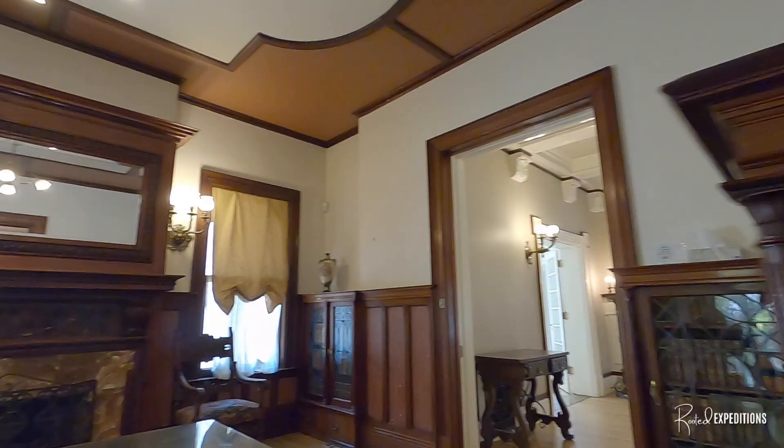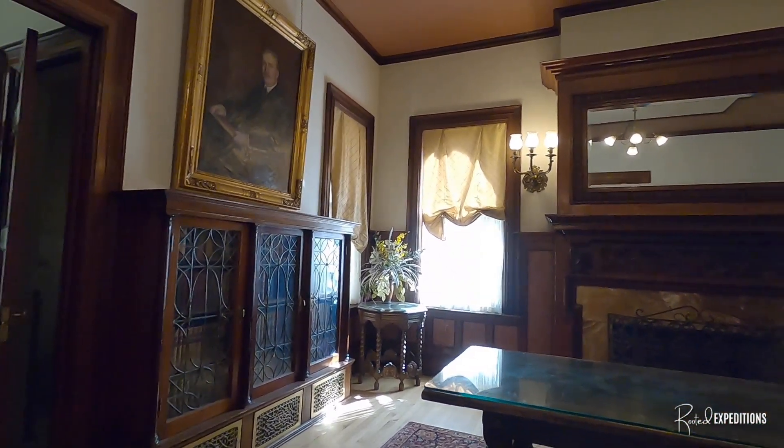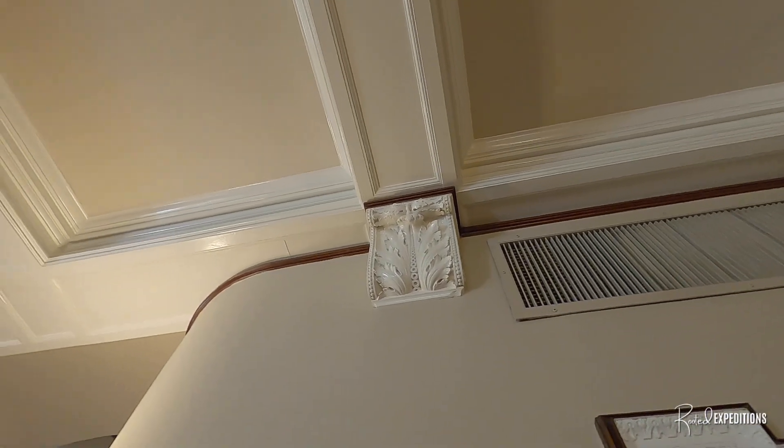I'm a sucker for the craftsmanship — all the detail, the molding. And the old carriage house in the back there used to be the servant's house and carriage house back in the day.